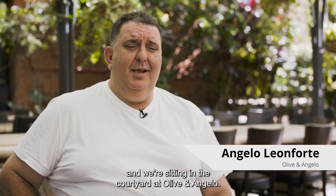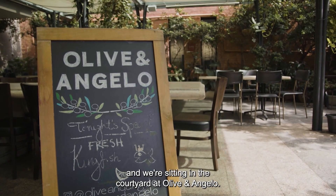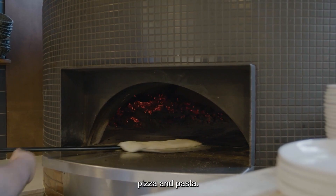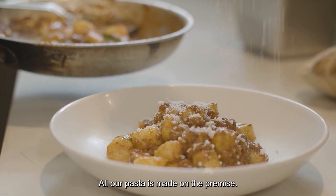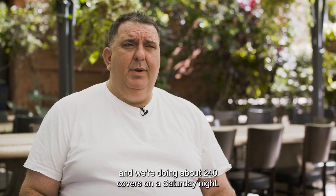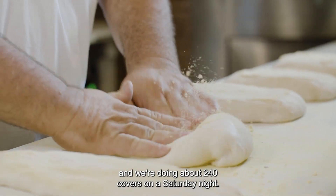My name's Angelo Leonforti and we're sitting in the courtyard at Olive and Angelo. We serve traditional Italian food, pizza and pasta — all our pasta's made on premise. We have about a hundred and forty seats and we're doing about two hundred and forty covers on a Saturday night.